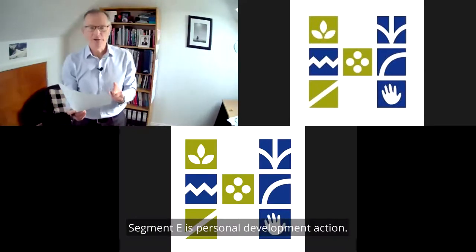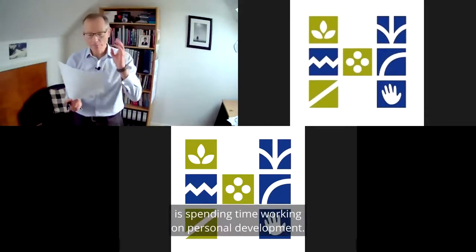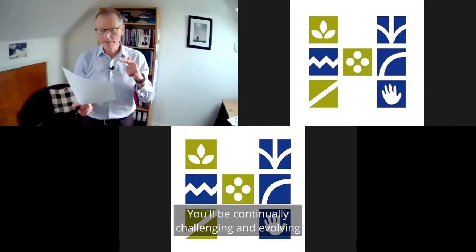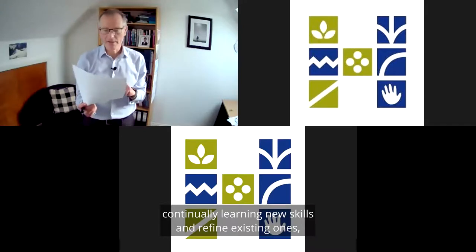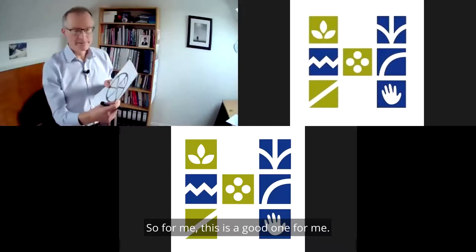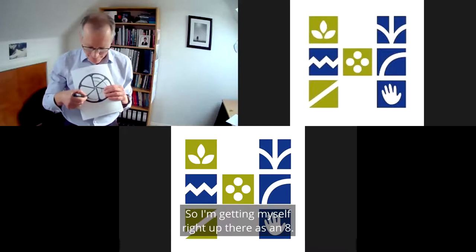Segment E is personal development activity. For a score of 10, you'll be continually learning new concepts, continually developing new skills and refining existing ones, and continually challenging and evolving your ways of thinking. For me, this is a good one — I'm enrolled in a couple of online courses, and I'm actually getting better at piano, doing regular piano practice. So I'm giving myself an 8.